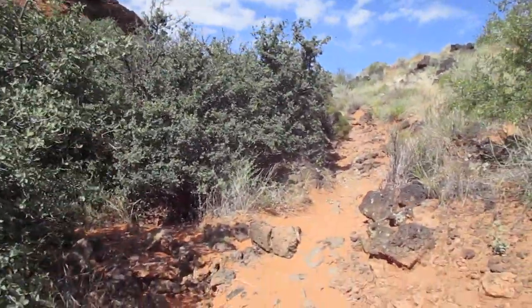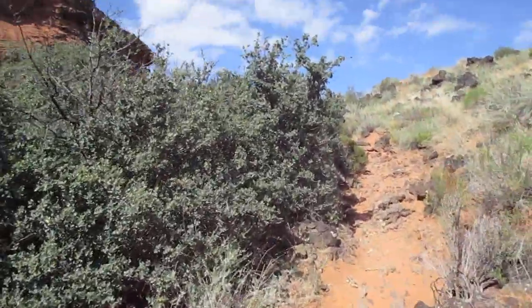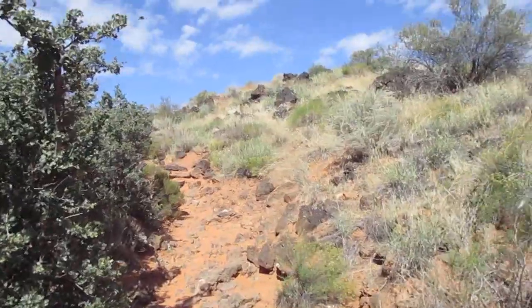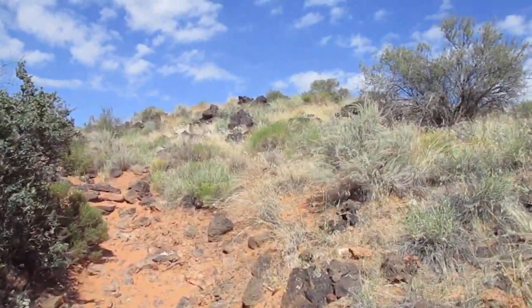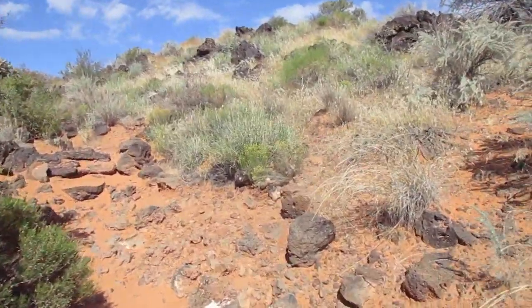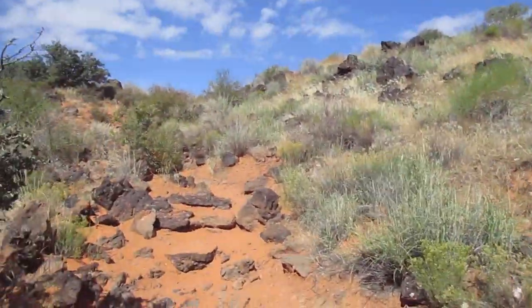I need to do some research and find out what this red sand is all about — what kind of magnesium or what kind of compound is bringing out this coloration in all of this entire area around here.